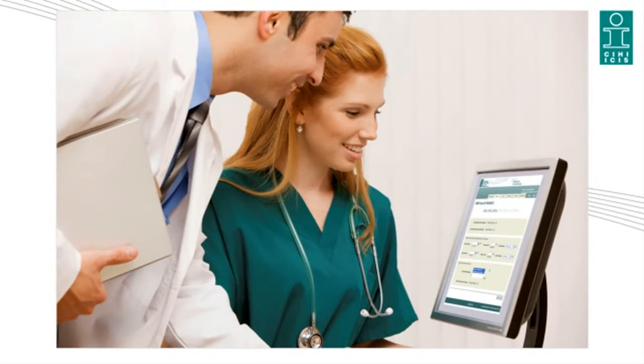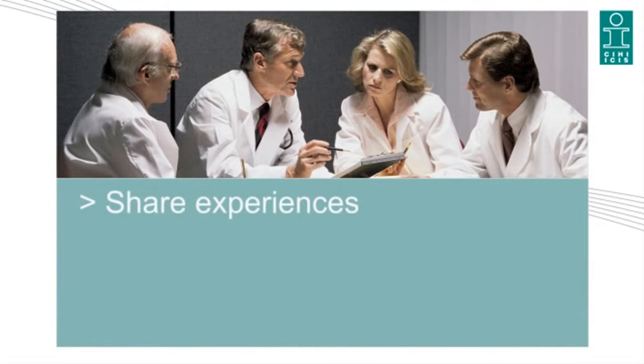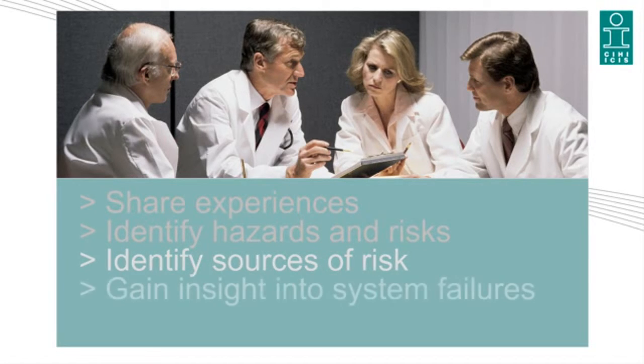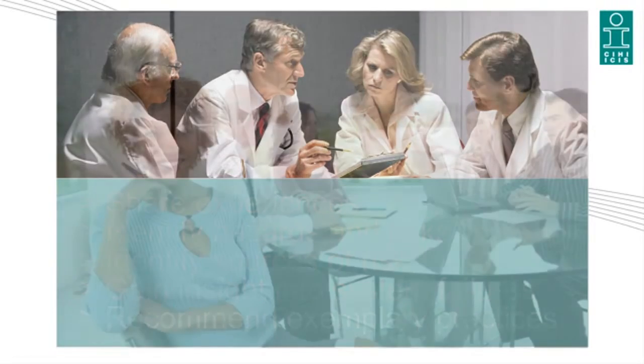NSER allows participating health care facilities to report and analyze medication incidents. NSER enables you to standardize and improve medication incident reporting across your organization.